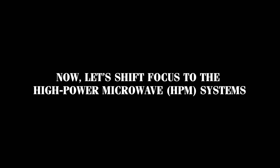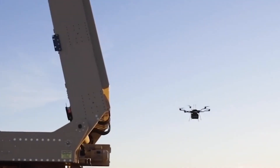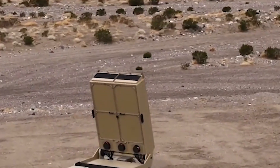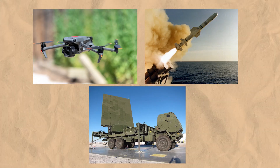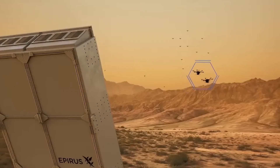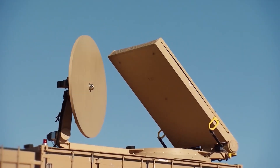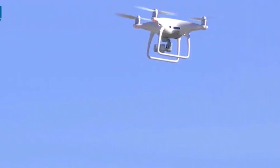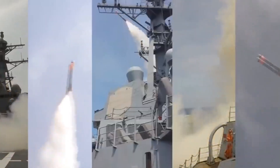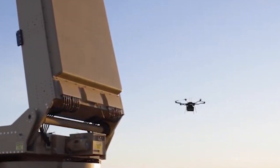Now let's shift focus to high-power microwave systems. An HPM weapon uses bursts of microwave energy to disable or destroy the electronic systems inside a target. Unlike traditional weapons that rely on physical impact or explosions, these technologies attack the technology within enemy equipment, making them highly effective against devices like drones, missiles, and radar systems. When fired, an HPM device emits a powerful burst of electromagnetic energy in the form of microwaves, which can penetrate electronic devices, causing short circuits or overwhelming their components, leading to system failure. A drone might lose control, or a missile's guidance system could be disrupted. Since these weapons target the electronics rather than the structure itself, they can neutralize a threat without needing to physically destroy it.